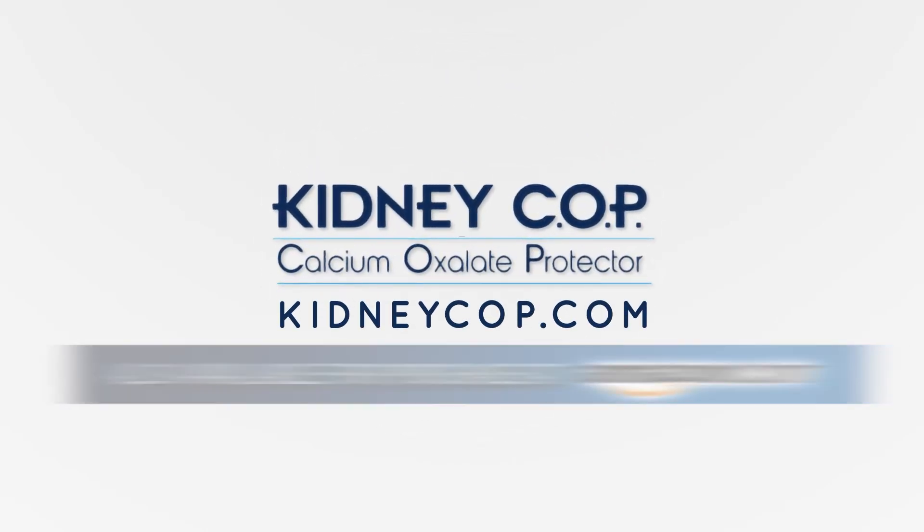Kidney Cop was only launched a short time ago and we're already seeing many general practitioners and family doctors recommend it to their patients. What I'd ultimately like to see in the next two years is the majority of general practitioners and family doctors in the U.S. recommending Kidney Cop to their patients. If we accomplish that, we'll be helping many, many people. To find out more about Kidney Cop, please visit KidneyCop.com or search for Kidney Cop on Amazon.